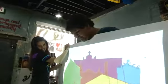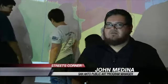We're in the process of painting a mini mural. These are smaller scale murals, not quite as big as what we usually do. It's kind of more of like a crash course in mural painting.